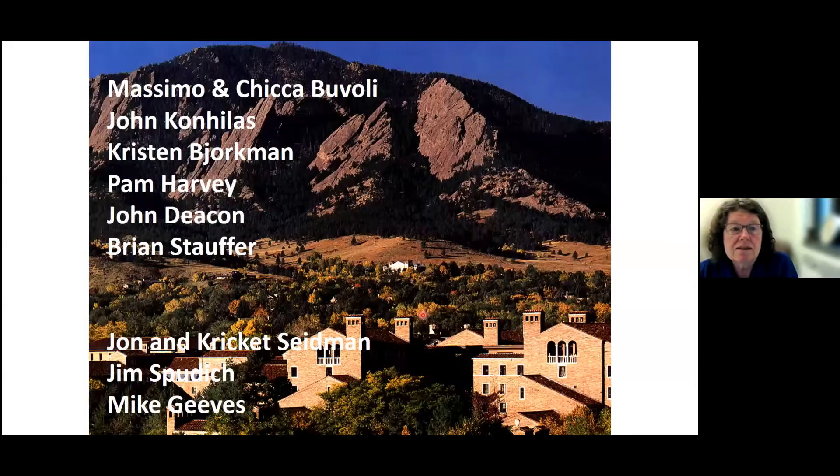I want to acknowledge the people in the lab who have done a lot of this work: Massimo and Kiko Buhle, John Canelis, Kristen Bjorkman, Pam Harvey, John Deacon, Brian Stauffer. I've also had wonderful collaborations with John and Cricket Seidman, Jim Spudich, and Mike Jeeves.